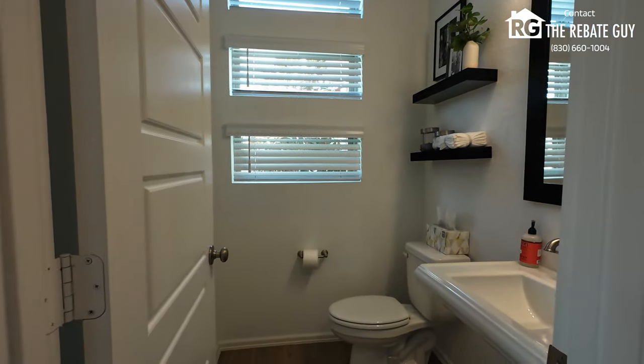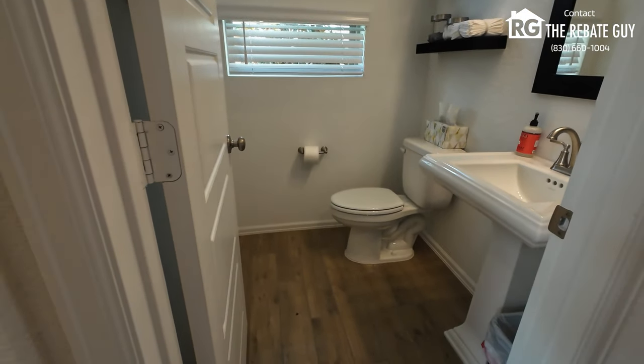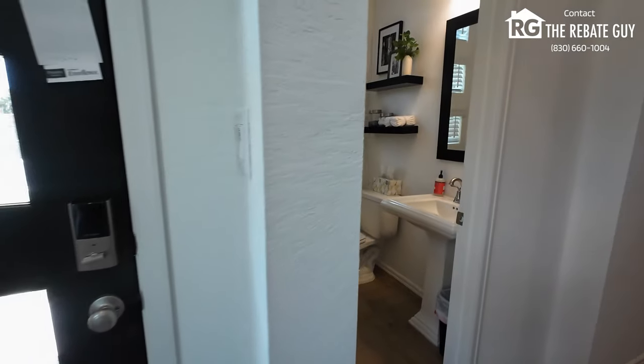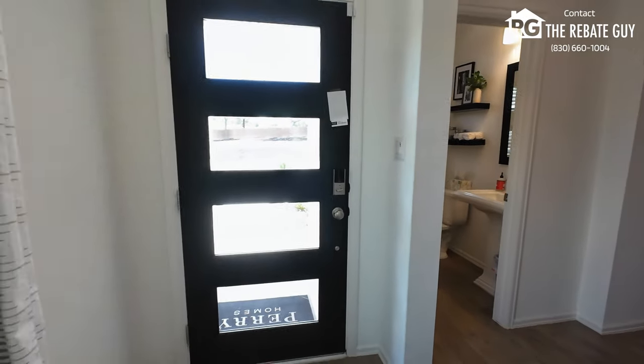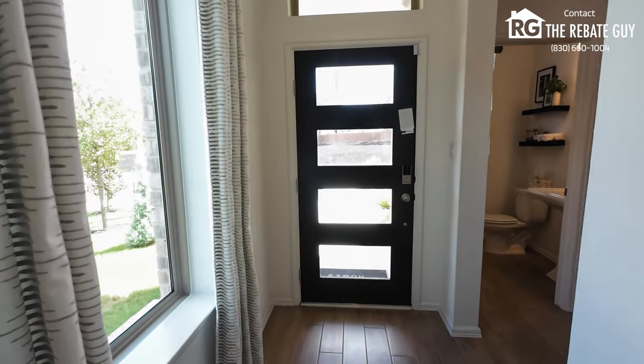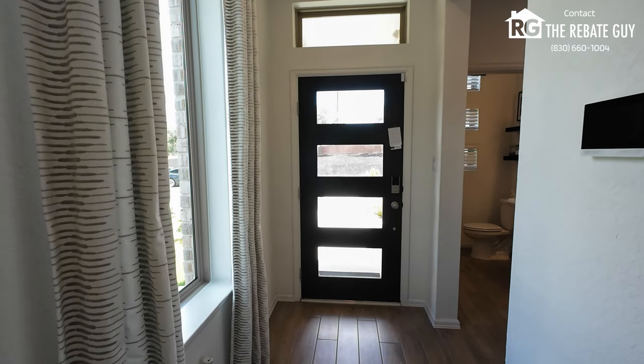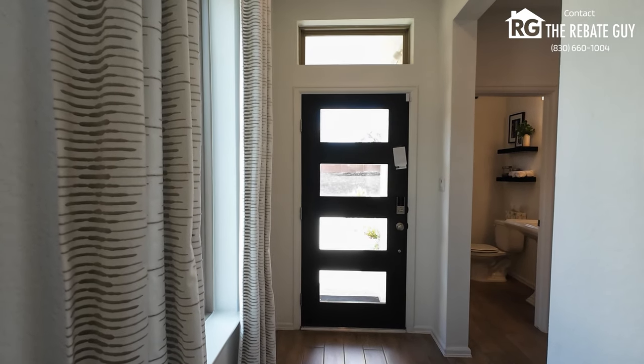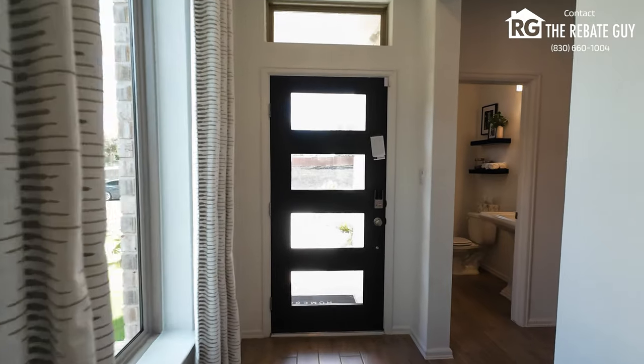Perry has different options for flooring, different pedestal sink options, and a bunch of different things at their design center — lots of choices when you're looking to build a home with them. The huge front door also gives you options at the design center to choose multi-panel doors, so there's a lot of flexibility with upgrades and options when you're building with Perry.